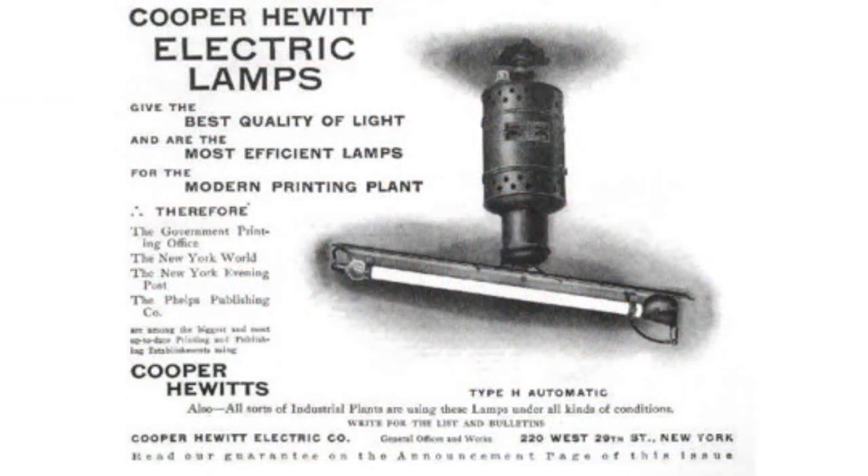George Westinghouse and Peter Cooper Hewitt created the Westinghouse and Cooper Hewitt Electric Company to produce the first commercial mercury lamps. These lamps used mercury-vapor enclosed in a glass flask, and that was the first type of a closed lamp using metal vapor.